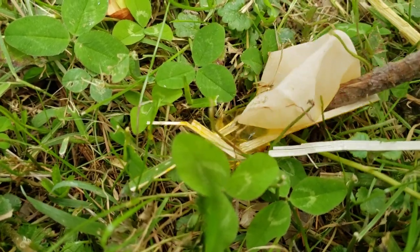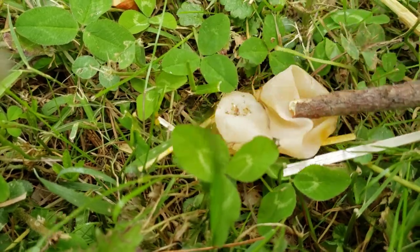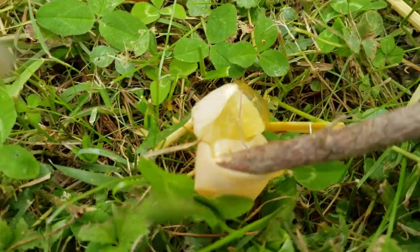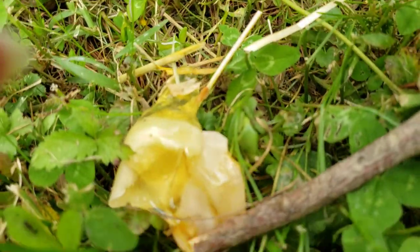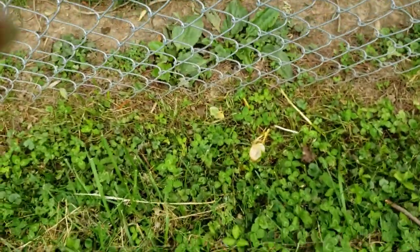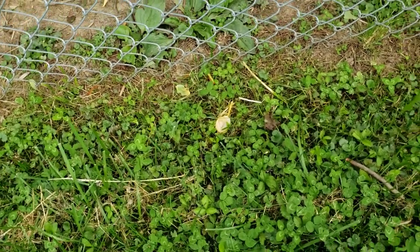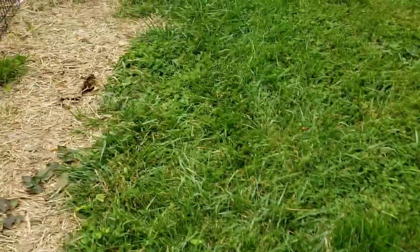It doesn't even look like the yolk is fully formed. I was going to let the dogs have it - it's been in there for a couple of days. Oh, gruesome - oh, smelly! I'm just going to leave it there so they can smell it. That's gross, I'm not going to let them have that. I think that was actually the first egg that was laid, and it's been there for a couple of days.